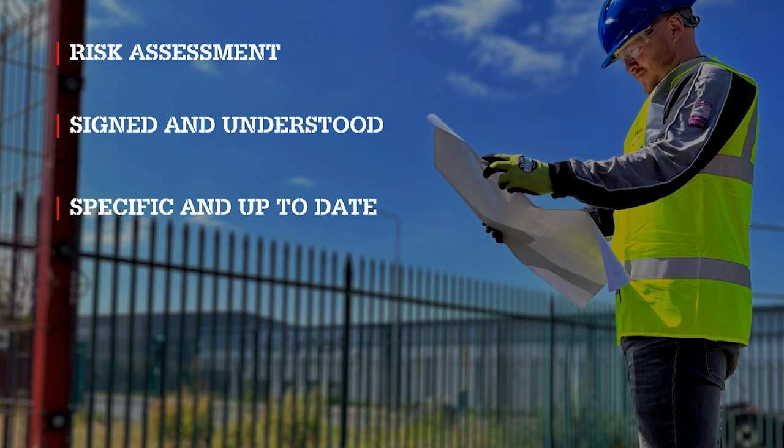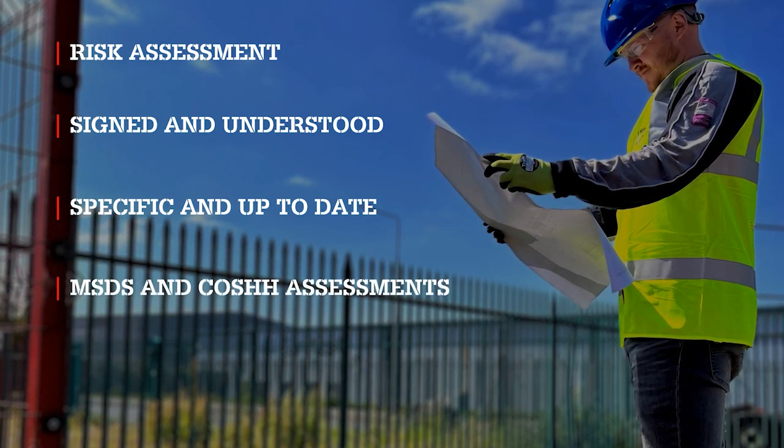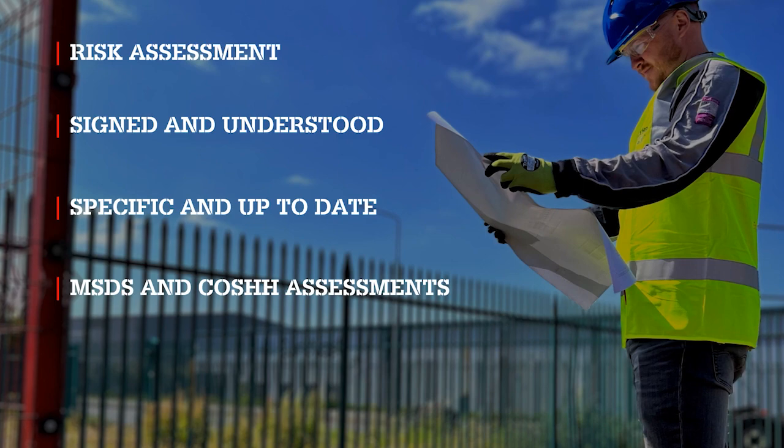Please note, if you are using chemicals, you must have the material hazard data sheet and COSHH assessments, and use accordingly.